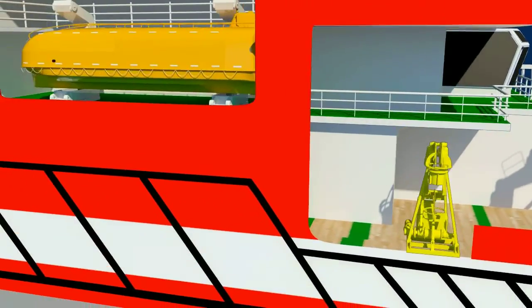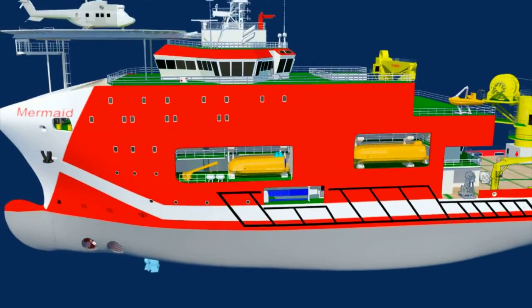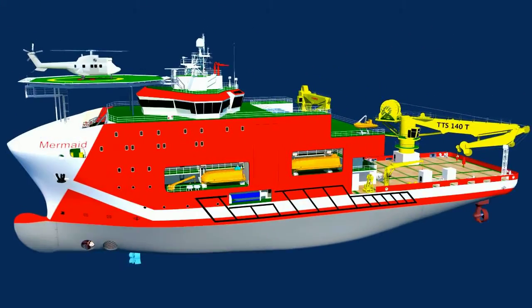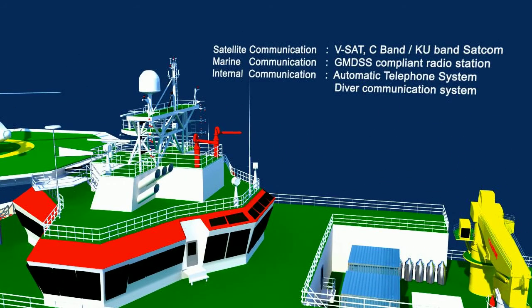Life-saving appliances are arranged as per SOLAS requirements. The vessel has the latest ship communication system and a high-speed internet facility. A standard diver communication system allows the diver to communicate from deep sea to the mother ship during diving operations.